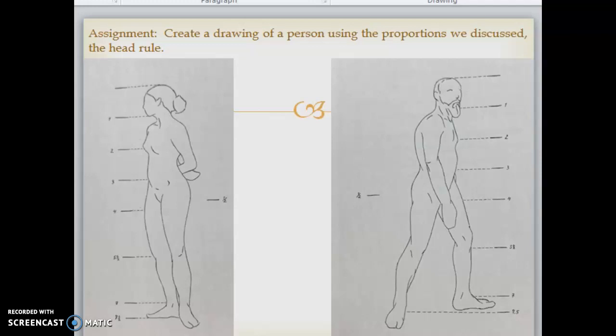For your assignment today, I want you to create a drawing of a person using the proportions we discussed — the head rule. Go back and check again to see how many head lengths are on the body and the different points at which each head length should end. For example, one head length should get you to the nipple, and then to the top of the thigh, and so on. Go back, check that your head lengths are in the right place, and draw yourself a rough sketch of a person following the head rule we discussed.